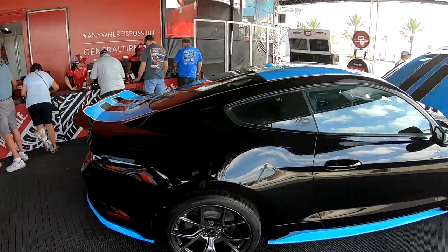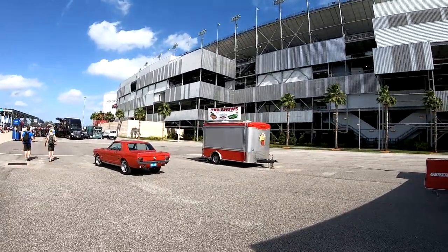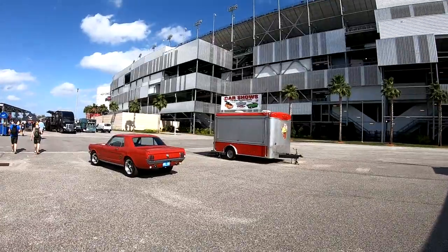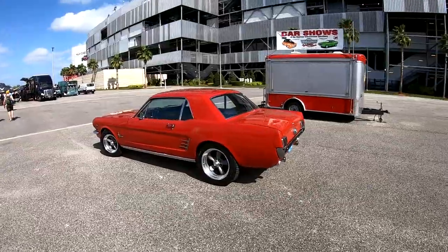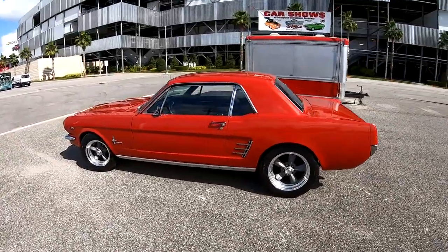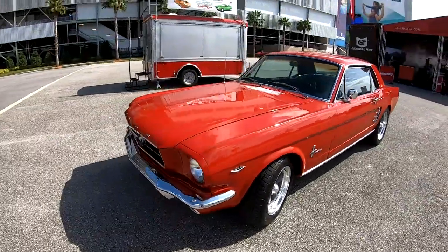Wow, those are cool cars. Not only do you see a bunch of cool stuff going on in-track, but you see a bunch of stuff out-track too — that's just awesome. Car shows at the Daytona International Speedway. We were talking about the Turkey Rod Run. Got this beautiful Mustang right here — very nice Mustang, love those wheels.